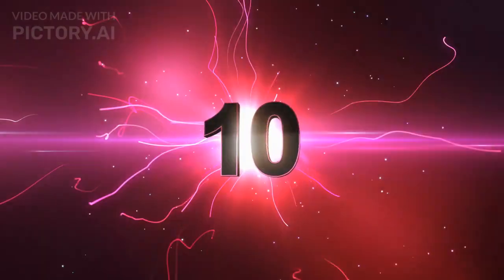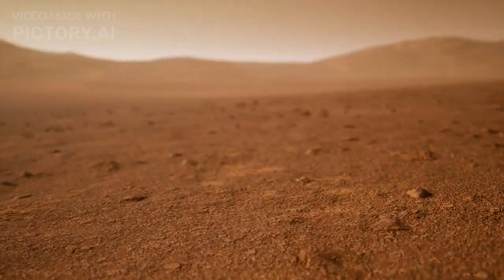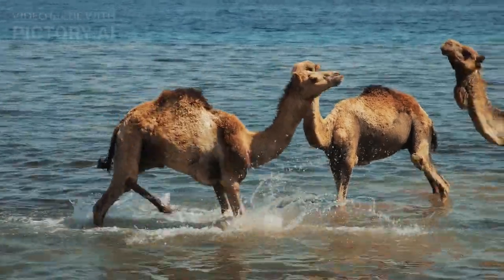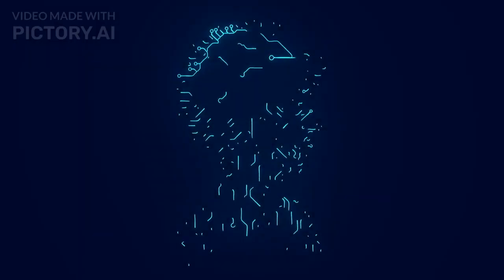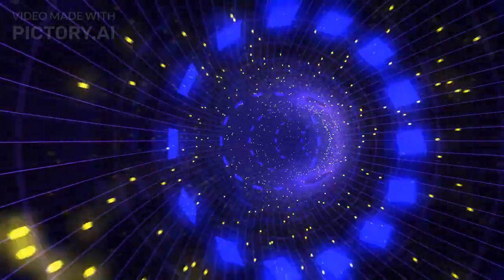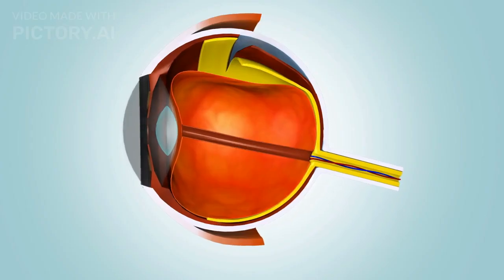Number 5: The X-ray Vision Glasses. Kicking off our list at number 5, we have the mind-boggling X-ray Vision Glasses. These futuristic-looking shades claim to provide you with a superpower straight out of a comic book. But do they actually work? Although these glasses don't grant you real X-ray vision, they do use advanced augmented reality technology to create the illusion of seeing through objects. It's like having a see-through display right in front of your eyes. Definitely a conversation starter.